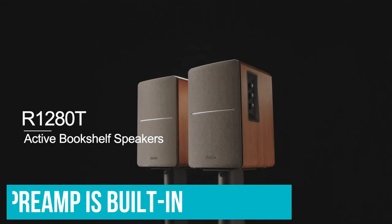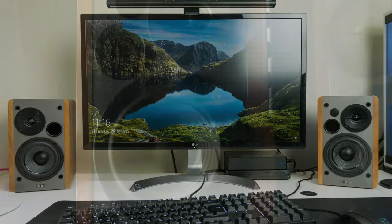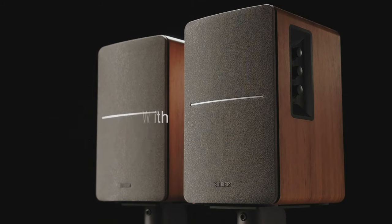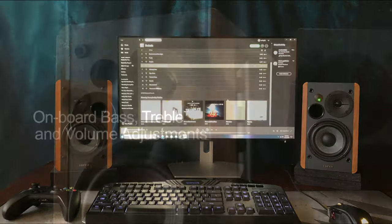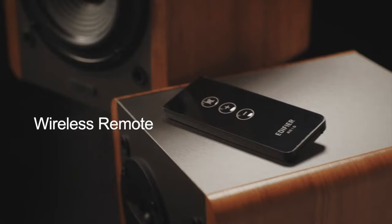Plus, Edifier's speakers have a sound-filled spatialiser, meant to simulate a larger soundstage by sending opposite signals to each driver to eliminate interference and improve separation between the two. So, while they may not possess the prowess of the best speakers on our list, the R1280TS are plenty capable for anyone hoping to get the best bang for their buck.